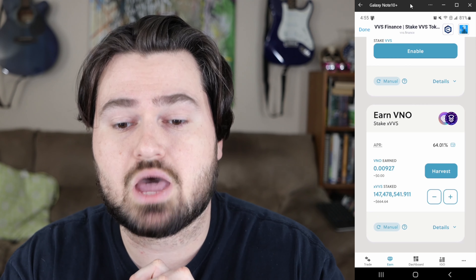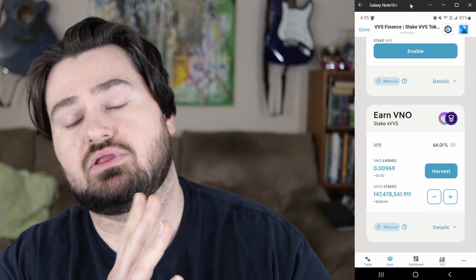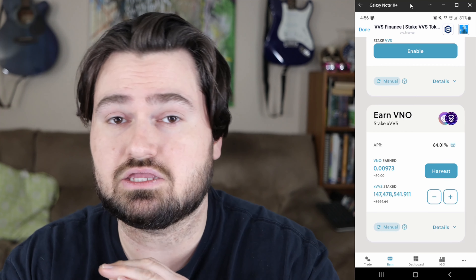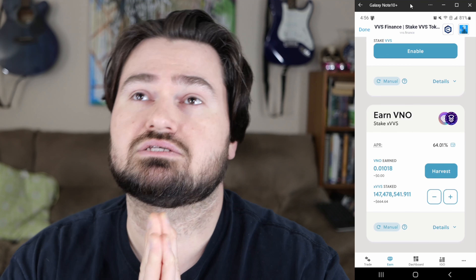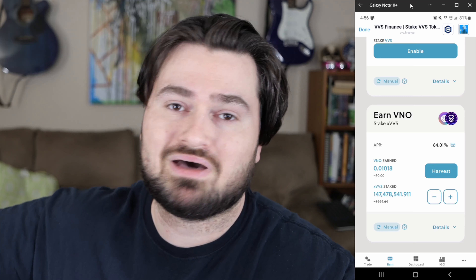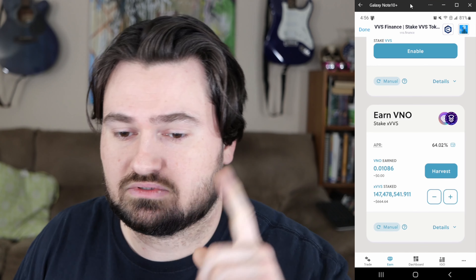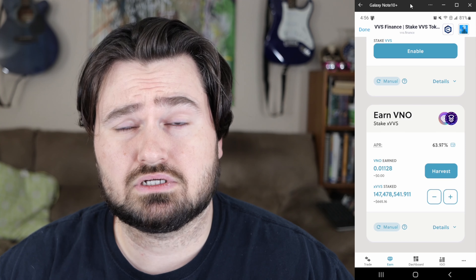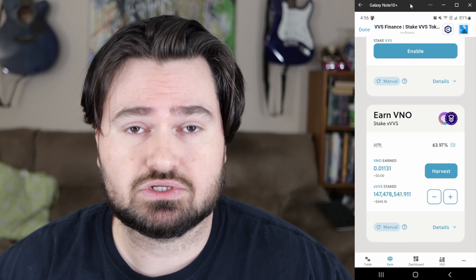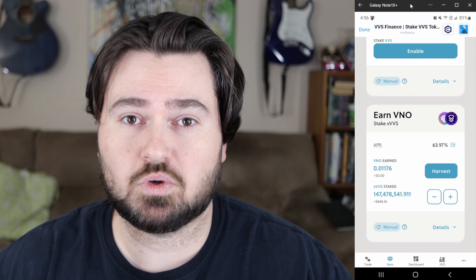If you have any questions, comments, or concerns, put them in the comments below and I'll try to answer. If you like this video, a like would be greatly appreciated. If you really like it, you can subscribe — I'm at roughly 735 subscribers trying to hit that 1,000 threshold to become monetized. I started this channel about nine years ago. If you have ideas for other crypto-related videos you want me to look into, put that below and I'll consider it.